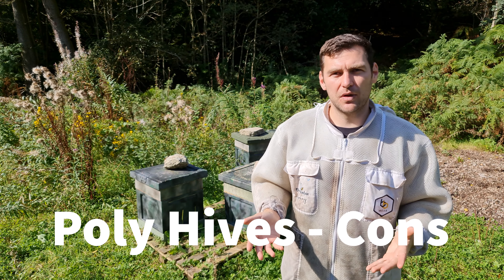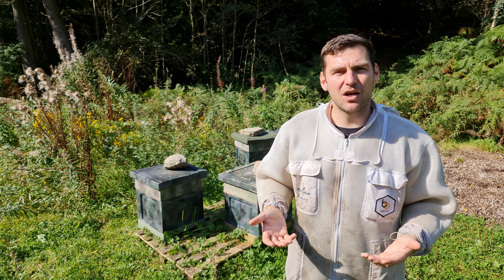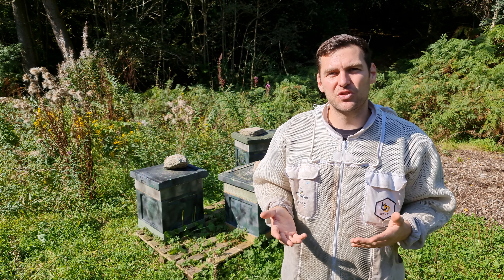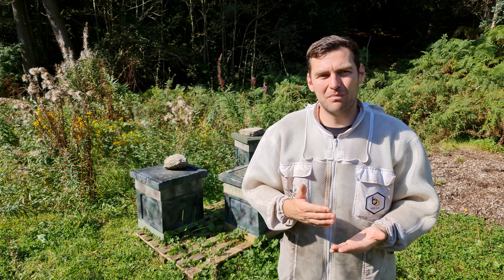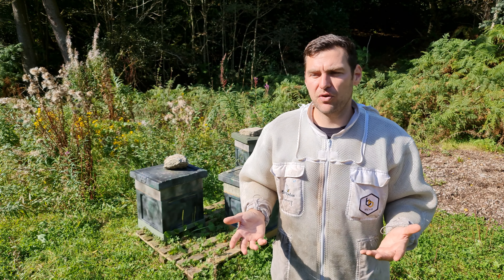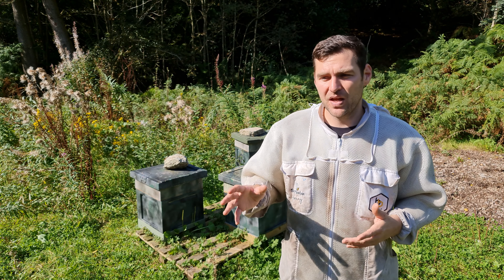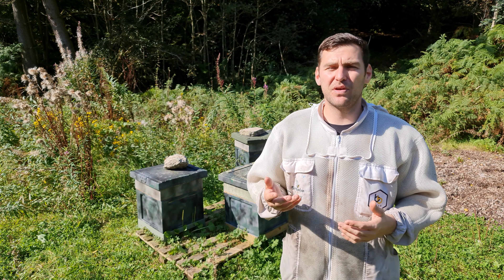Moving on to what I don't like about poly. Durability - it's not as durable as wood. You will dent it and bump it, but you can repair it quite easily, apart from boxes with thin rims where bees start eating away at them. I also don't think it's as sustainable an option as wood. There's no getting away from it - polystyrene is a plastic-derived product. However, it is fully recyclable - I've been in contact with two or three companies that will take away poly hives and recycle them into new polystyrene products.